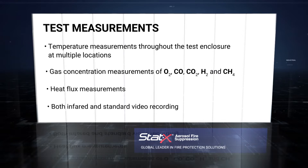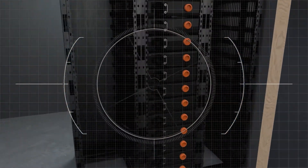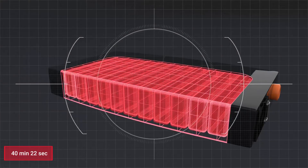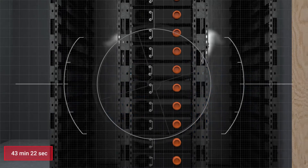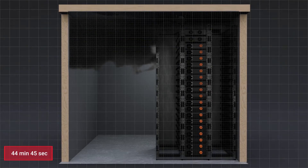The test began with overheating a single lithium-ion battery within the center rack. At 40 minutes and 22 seconds after heating began, the first indication of thermal runaway was detected as the battery units emitted hydrogen. At 43 minutes and 22 seconds, light smoke was detected and the first smoke alarm was activated.